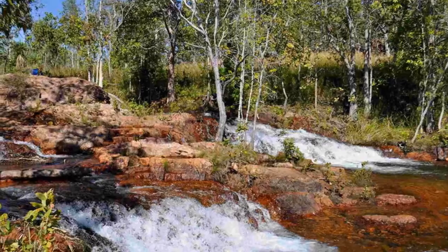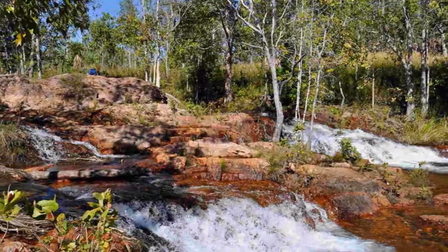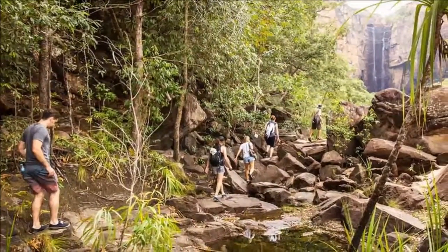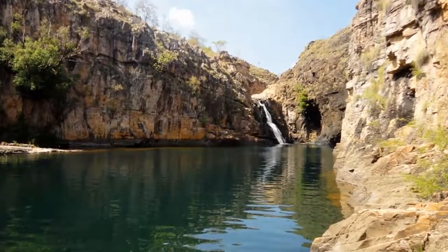A couple of hours' drive to the north are the galleries of Yubir. See paintings of the rainbow serpent, the wildlife and the wetlands below, and above, in impossibly high places, paintings said to be created by Mimi spirits.